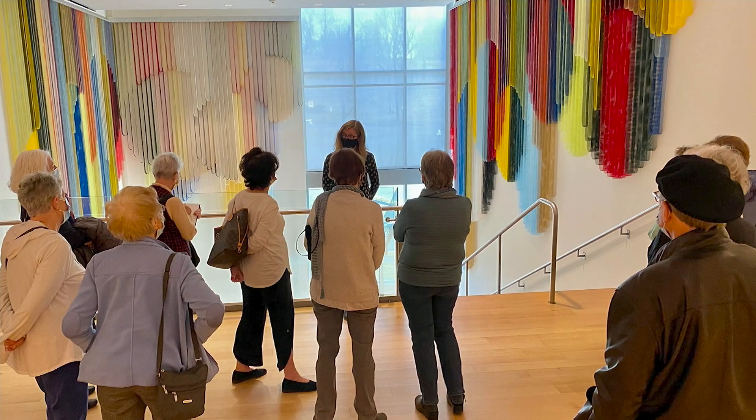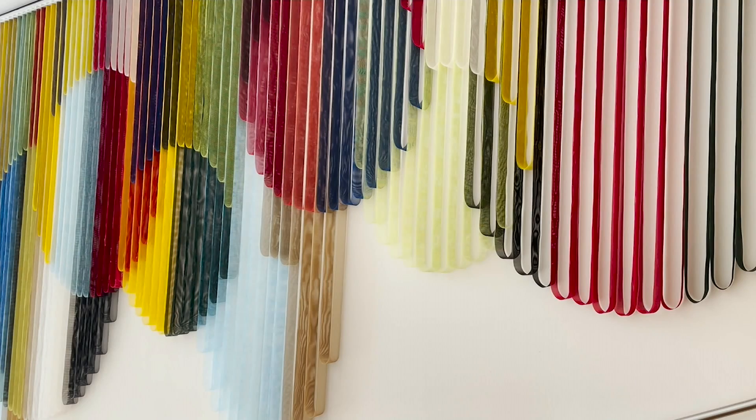Nothing can truly replace getting right up close to a piece of art to see its texture, to feel the message that the artist was trying to convey.